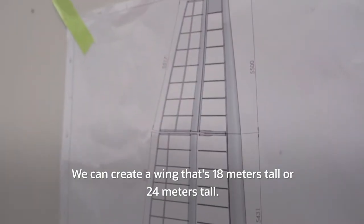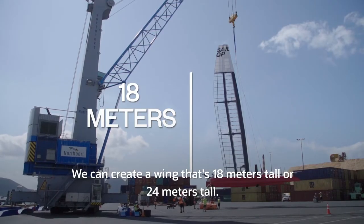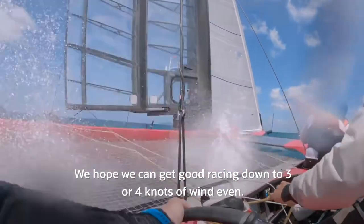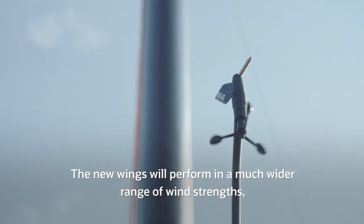We can create a wing that's 18 metres tall or 24 metres tall. We hope we can get good racing down to 3 or 4 knots of wind depth. The new wings will perform in a much wider range of wind strength.